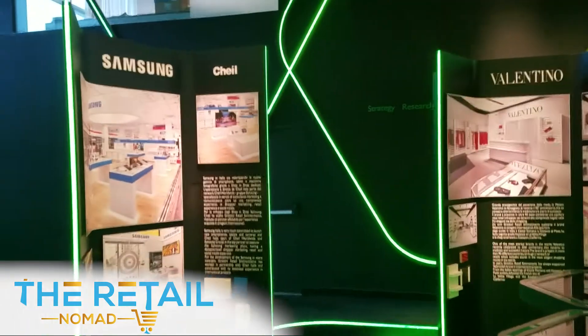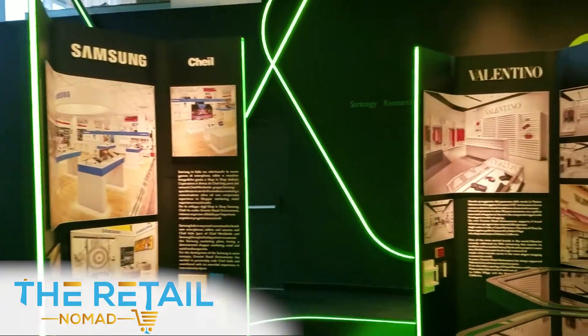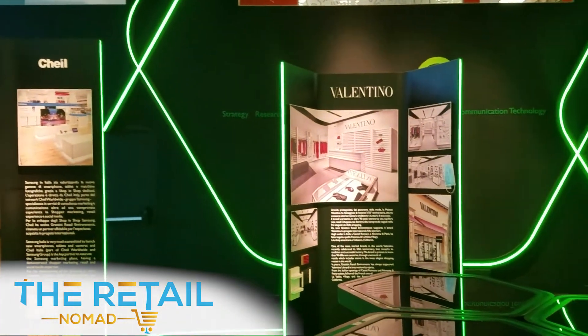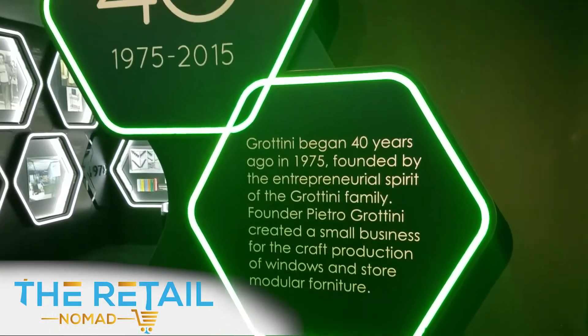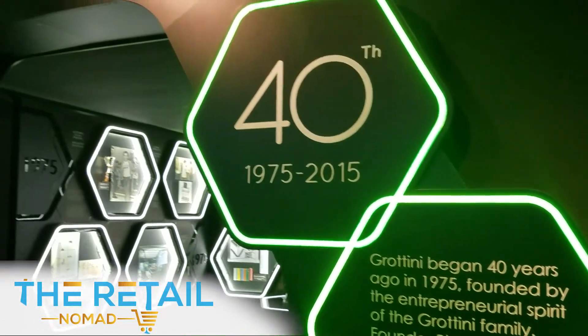Here we're in the Grottini showroom area. As you may be familiar with some of these labels behind me as case study examples — Samsung, covering the Italian, I believe the European region — Valentino. How cool is it? They design and manufacture for some of the same international banners. It's a fixture manufacturer and store design group that also sponsors Ducati Racing.